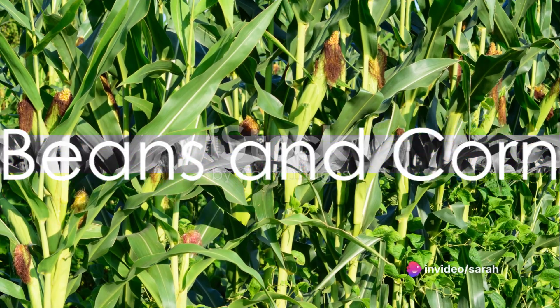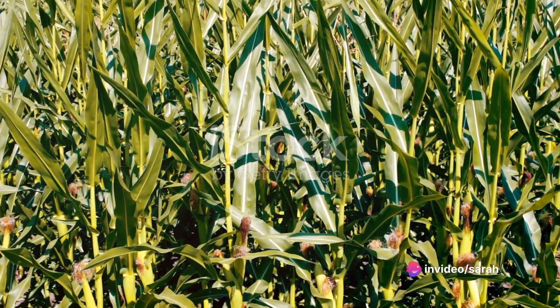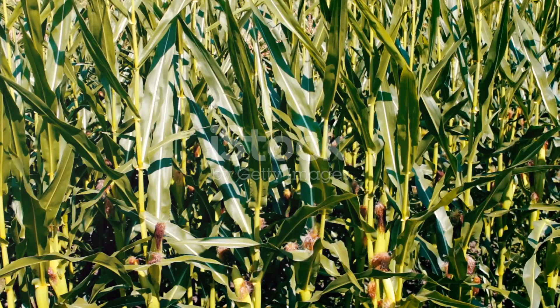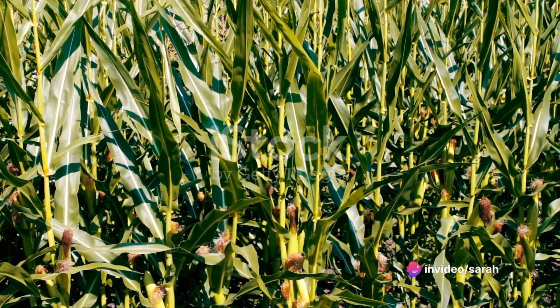Lastly, we have beans and corn. Planting beans near corn provides natural support for the beans to climb. In return, the beans fix nitrogen in the soil, which benefits the corn. It's a perfect example of nature's give and take.